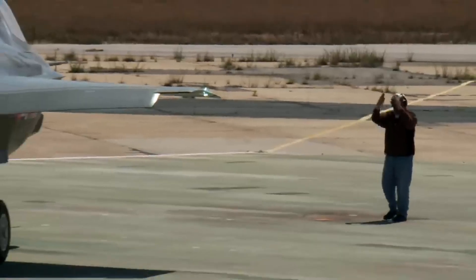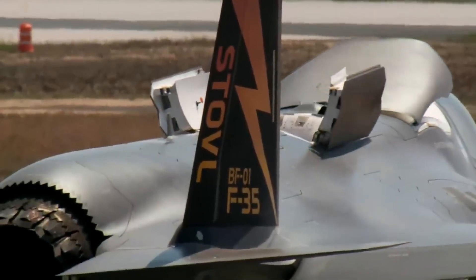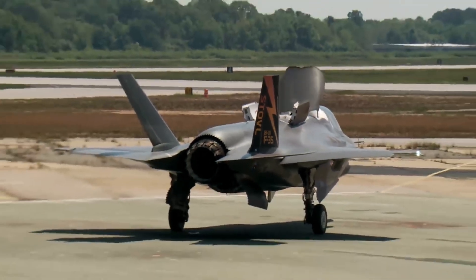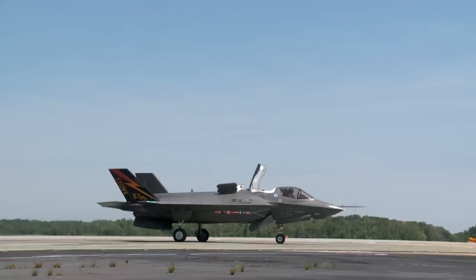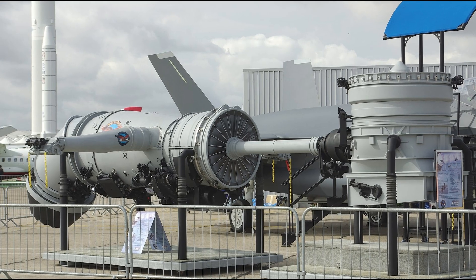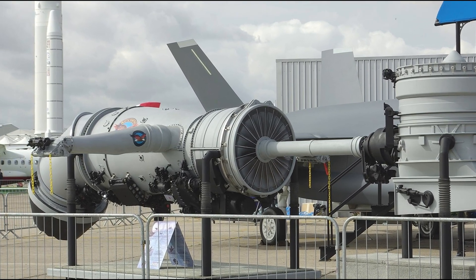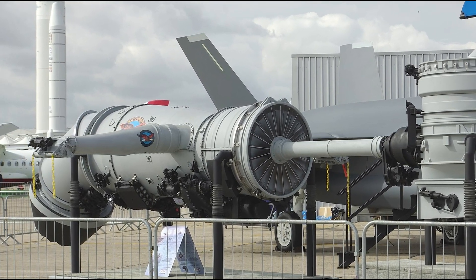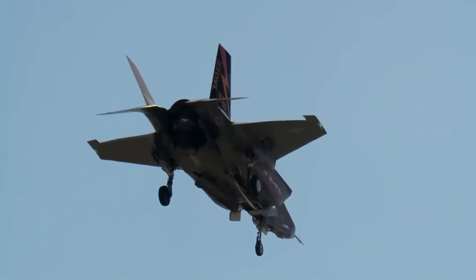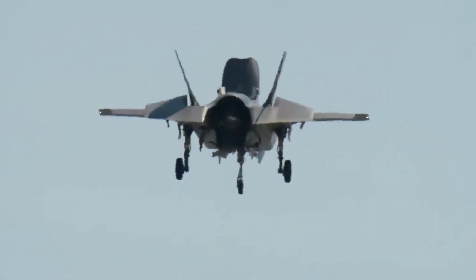Another way you could achieve VTOL capabilities is utilizing the turbine itself. There are only a handful of craft which actually do this, and the F-35 is really impressive. It can achieve a Mach 1.6 speed with a 450 nautical mile range. It utilizes an F-135 engine, a tilt fan, and a swivel duct, and this redirects 28,000 pounds of thrust to 90 degrees. Now, at first glance, this may seem like one of the best ideas for a VTOL, but it's very limited in terms of fuel and payload capacity.